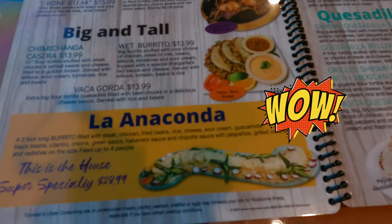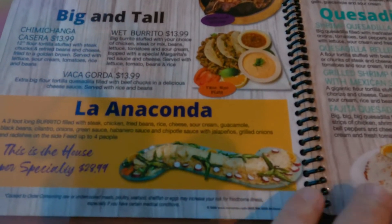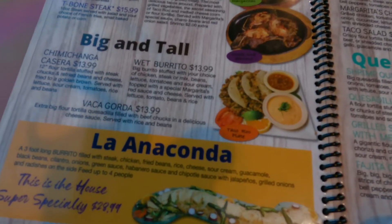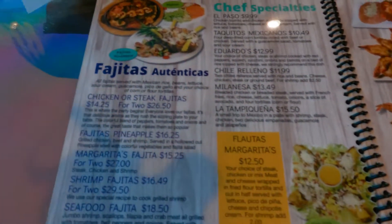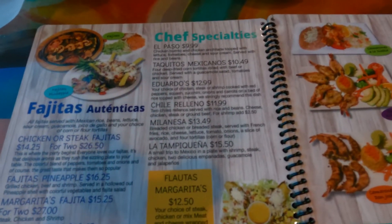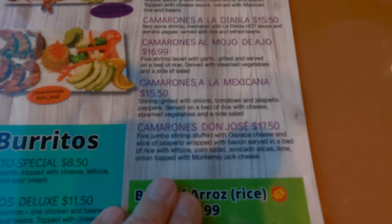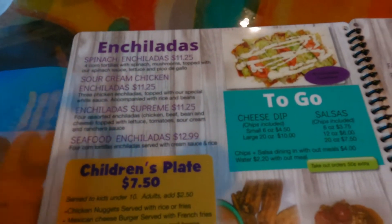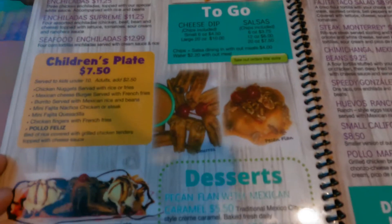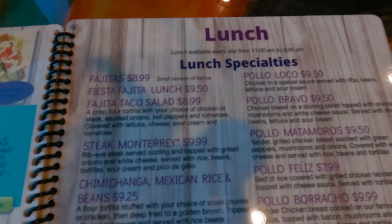Look — La Anaconda, a three-foot-long burrito! It's amazing. In my younger days I could probably eat that. They've got fajitas, chef specialties, seafood, burritos — and the enchiladas here are superb. They're excellent.